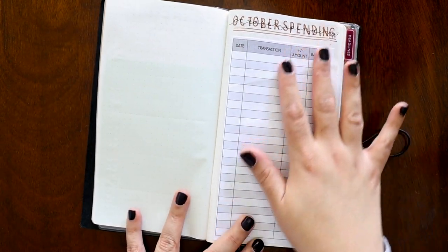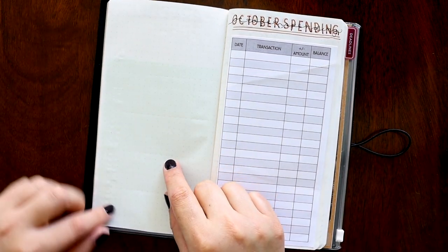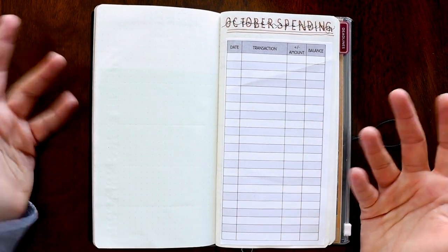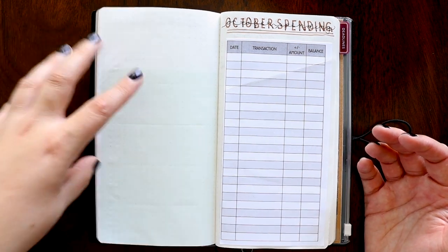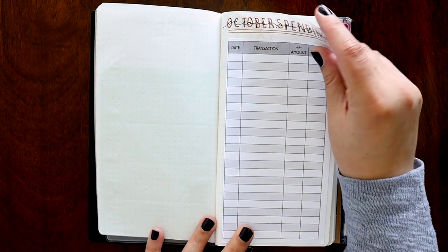This is my October spending — I'm going to put all of the spending I do in October over here. Off to the left I'm going to make any notes about this, in case I have notes about why I bought something, if I want to buy this again, or when I need to purchase it for the next time.